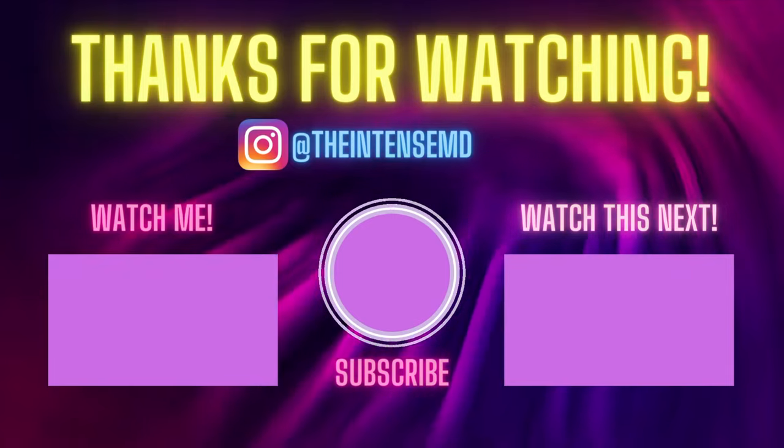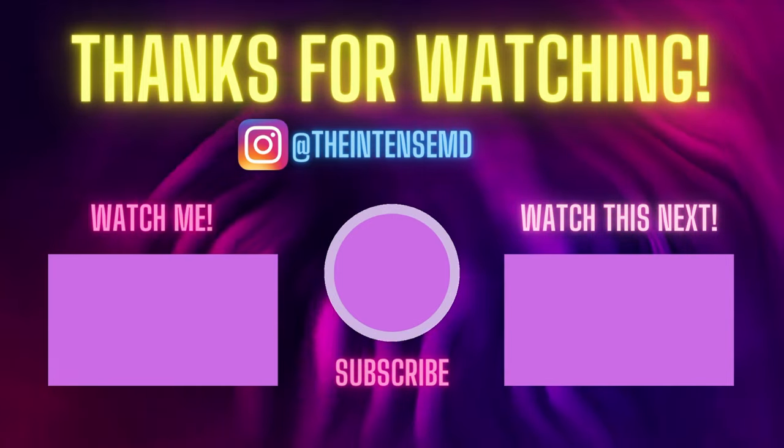I hope you enjoyed this introduction to all the members of the critical care team. If you're a member of the critical care team, let me know below and share what your role is. If I missed anything about your specific role, I apologize — this was meant to be a quick overview, and of course all of these people do much more than what I mentioned. Don't forget to subscribe to my channel or follow me on Instagram at TheIntenseMD. See you next week!